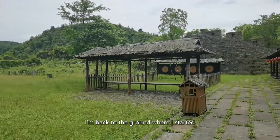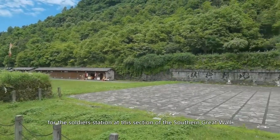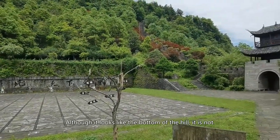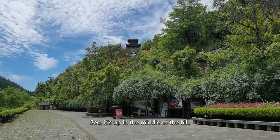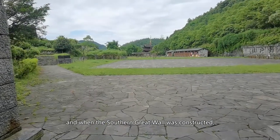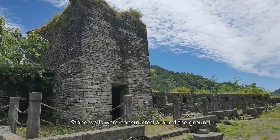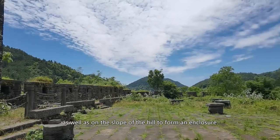Now I'm back to the ground where I started. This used to be the camp and training ground for the soldiers stationed at this section of the Southern Great Wall. Although it looks like the bottom of the hill, it is not — pay attention to the gate, it's up in the middle of the hill. The slope was relatively flat here, and when the Southern Great Wall was constructed, a camp was built here. Stone walls were constructed around the ground as well as on the slope of the hill to form an enclosure.